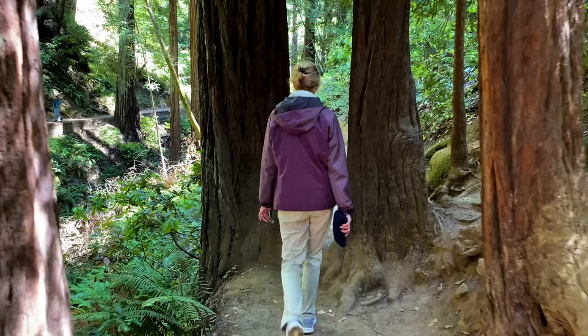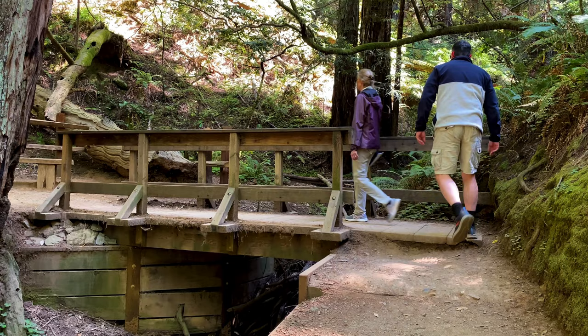We just crossed bridge number four. You can turn around and backtrack on the same trail you came up, or you can go straight to the left and jog up a little hill. This is the Hillside Trail, which takes us back on an alternative route on the opposite side of the creek — probably fewer people, and it's not a paved surface, so that will thin out the crowds a little bit.